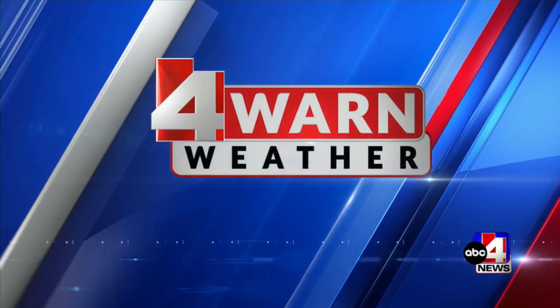Time now for your forewarned weather. Good afternoon, Utah. Happy Thursday — or happy Friday Eve. It's going to be a tale of two different states across the Beehive State today.